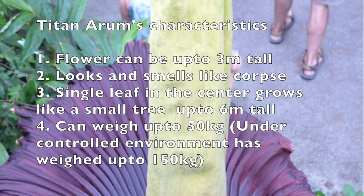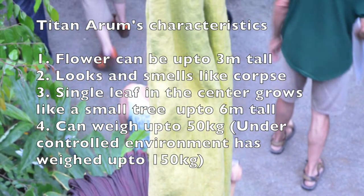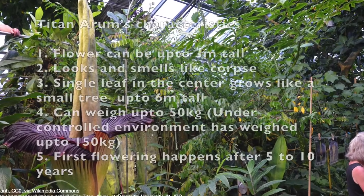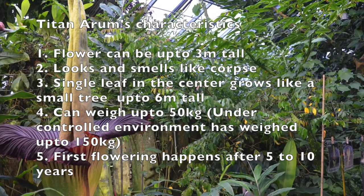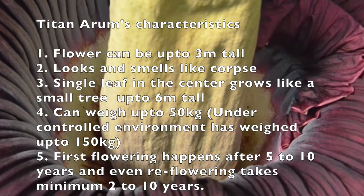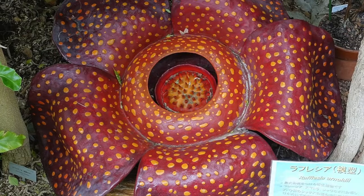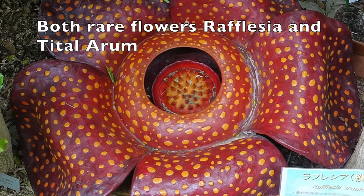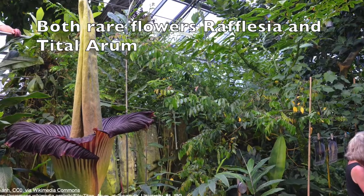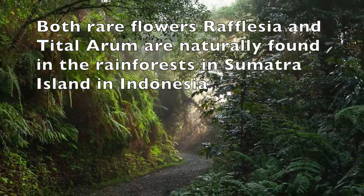In a few botanical gardens, this leaf weighs up to 150 kilograms. First flowering takes after 5 to 10 years, and even re-flowering takes a minimum of 2 to 10 years. It's really surprising! Both rare species, Rafflesia and Titan Arum, can be found naturally in the rainforest in Sumatra Island in Indonesia.